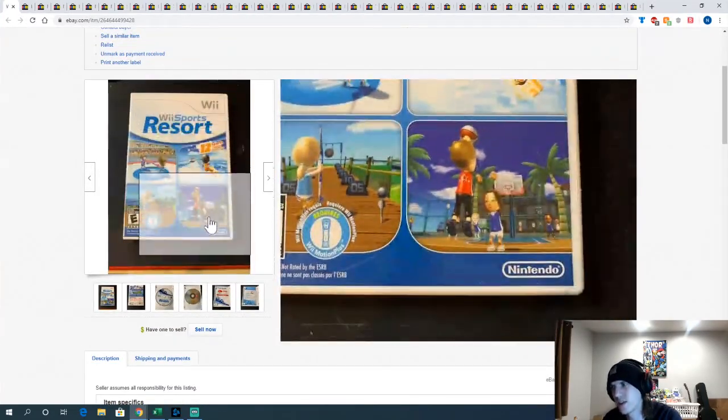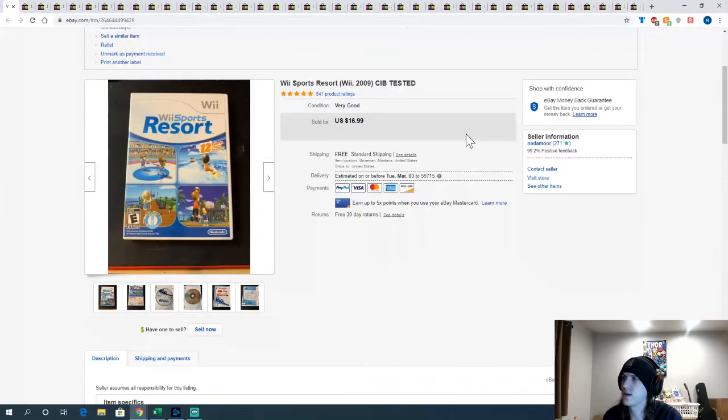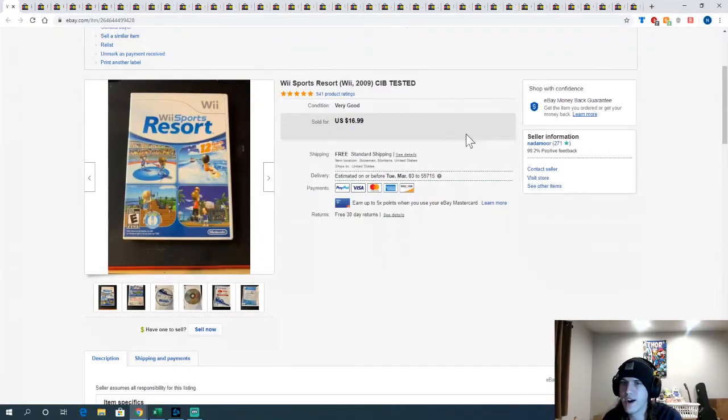Wii Sports Resort — I got this copy at the pawn shop for two bucks as well. Another great one to find. Pawn shops don't really value that generation — they put Xbox One and PS4 games at $15 but price Wii games really low. So you can find some good deals when that stuff comes in, it's just very rare and you've got to be there instantly.